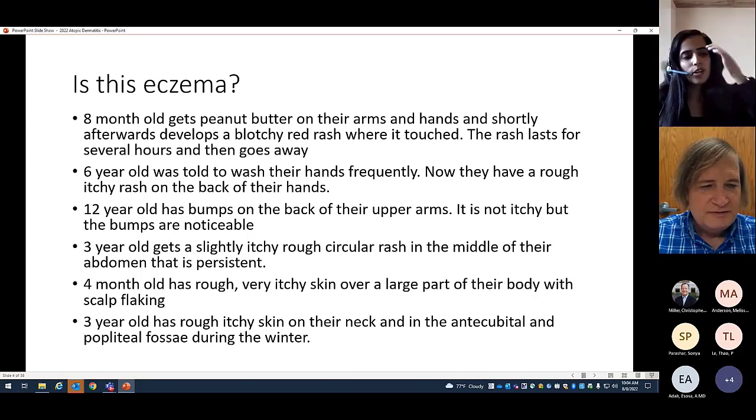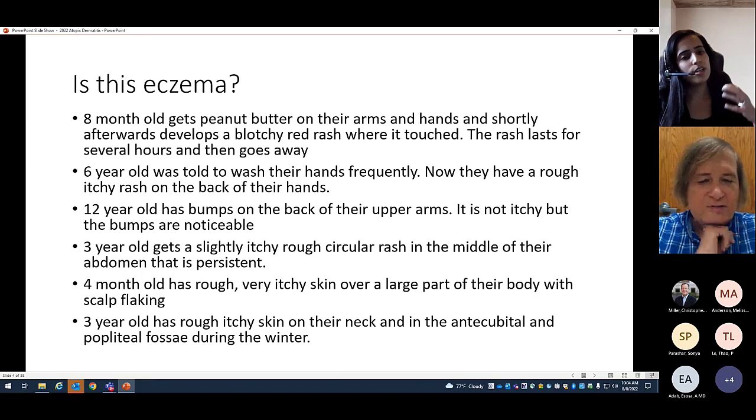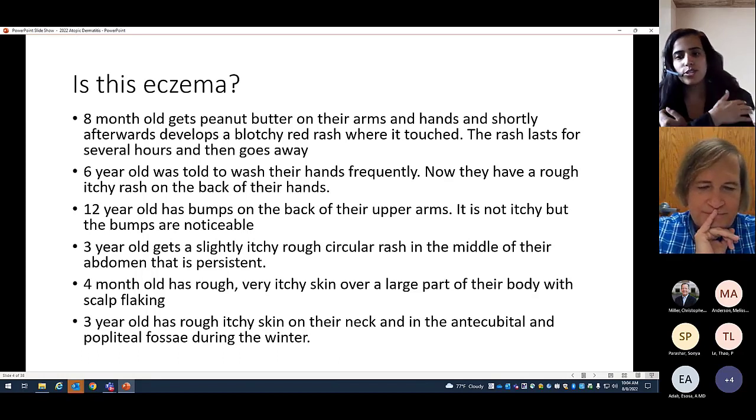In older individuals, keratosis pilaris distribution can be at the back of the arms or on the legs. But in younger kids you can also get lesions on their face, chest, and abdomen — and that's not atopic dermatitis. You can also get these little keratosis pilaris lesions in those locations.